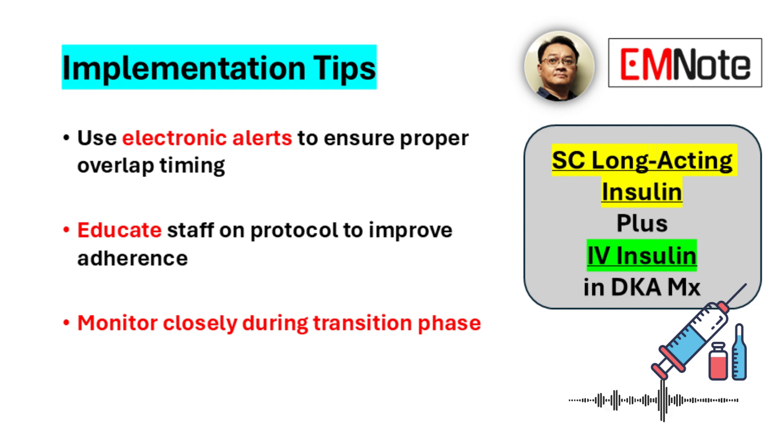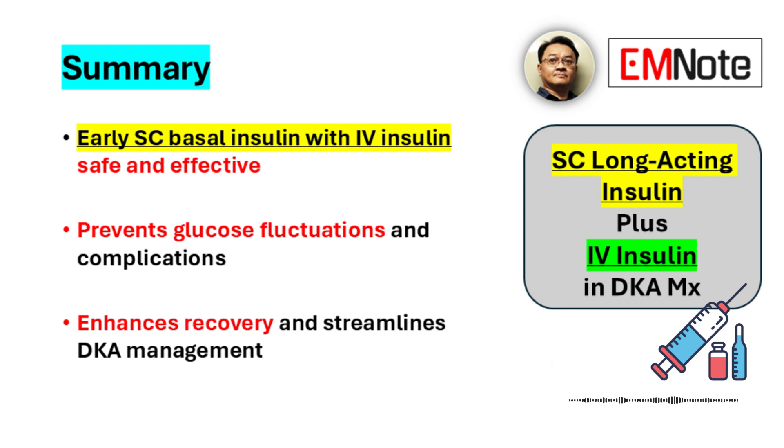Electronic health record alerts can be useful here — they can help remind teams and ensure adherence to these overlap guidelines consistently with prompts for timing and checks. Incorporating subcutaneous long-acting insulin early during DKA treatment is a safe and effective strategy that really helps stabilize patients.